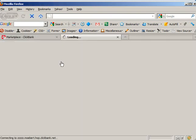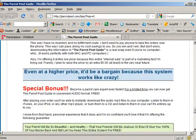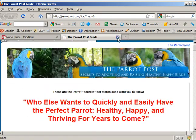Parrot Post Guide — should pop up faster than that. 'Who else wants to?' I think a whole bunch of people were hoping to make money off that Niche Pack.